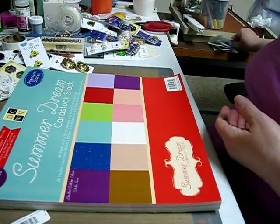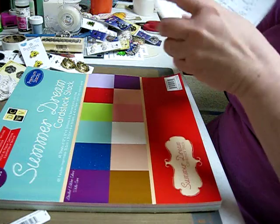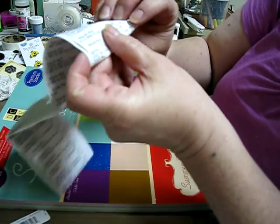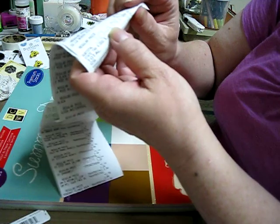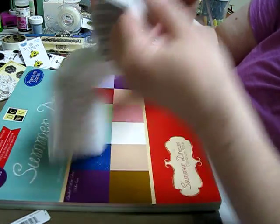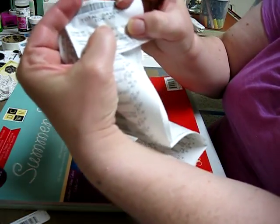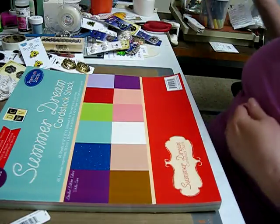I went to Joann's and I spent $197.79, but I saved $104.25. So I think that's good.